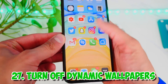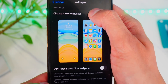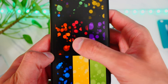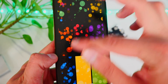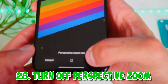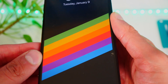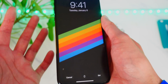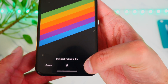Another thing is to turn off dynamic wallpapers. Dynamic wallpapers move very subtly, which does use battery. Use a different wallpaper, preferably one with a black background. Also, when setting a wallpaper, turn off perspective zoom — that's the feature where the wallpaper shifts when you tilt your phone — as that also uses battery and many people don't even notice it.